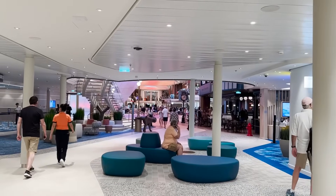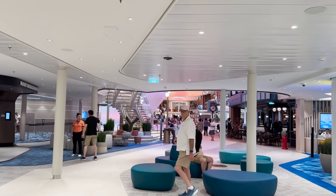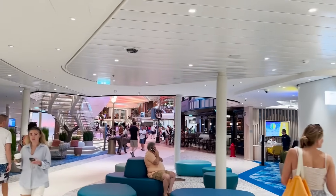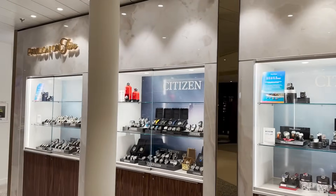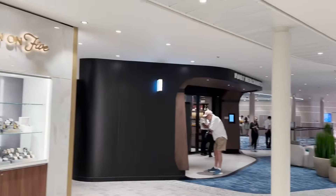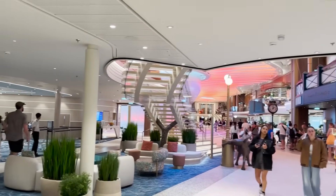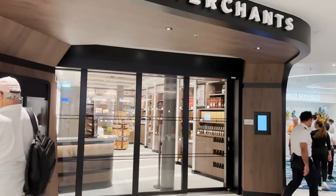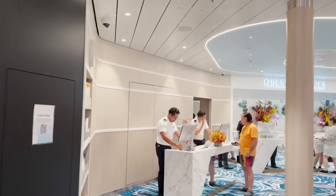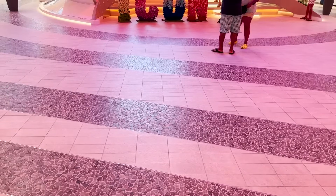We've seen Royal Promenades on many Royal Caribbean ships — this one will feel unique but familiar. Right when you enter there are merchandise items on display at Pavilion on Five. The promenade is two decks high, so we'll start on the bottom and make a circle. The first stop is Port Merchants, a typical Royal Caribbean store selling alcohol, tobacco, and snacks. Right next door is guest services, where you'll come for any assistance.